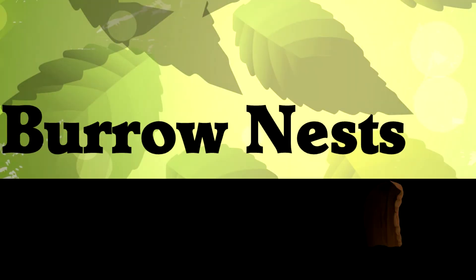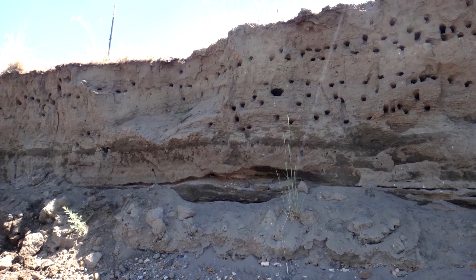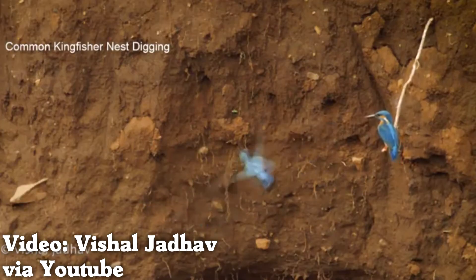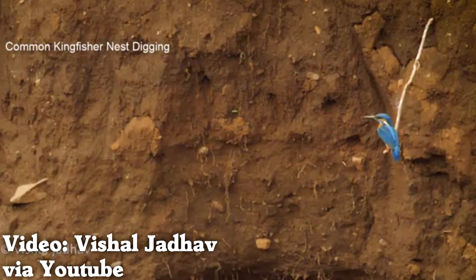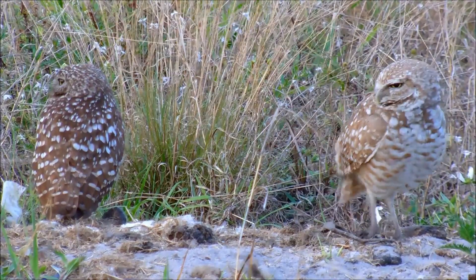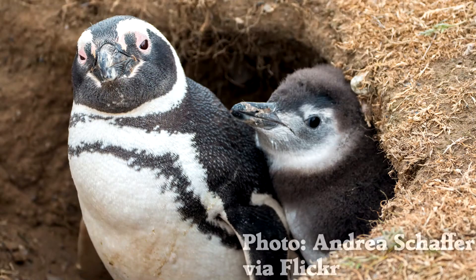Some birds burrow into the ground to make a shelter. Bank swallows dig using their beaks and wing feathers to push dirt. Most species of kingfisher dig nest holes in the ground, like these ones are doing, though some kingfishers live in tree hollows instead. Burrowing owls do not usually dig their own nests, but instead find a hole dug by a different species and move in. Some penguin species use burrow nests also.